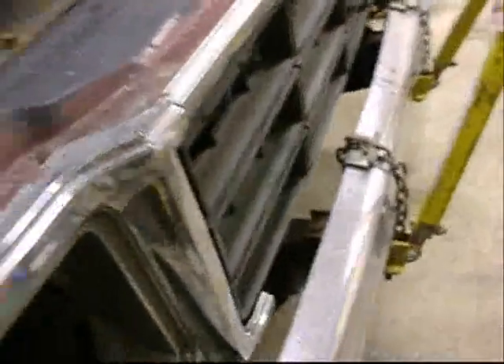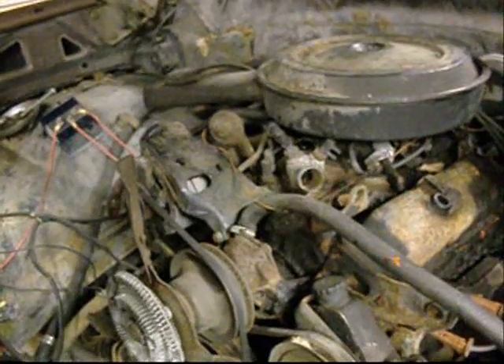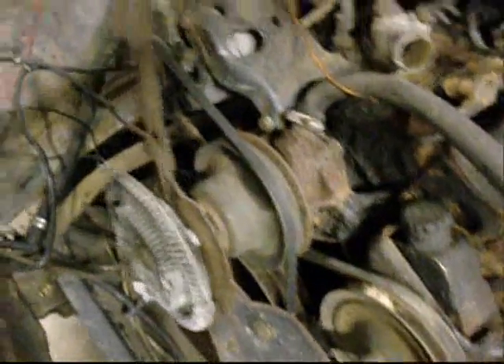This truck used to be brown, the same color as my buddy Eric's. He had a two-wheel drive just like this with a 305. That was a 77. This is a 79. I've got a lot of work to do here to put this thing back together.